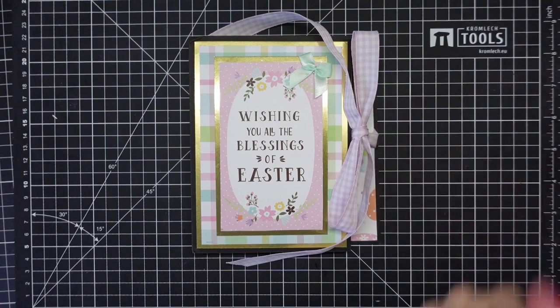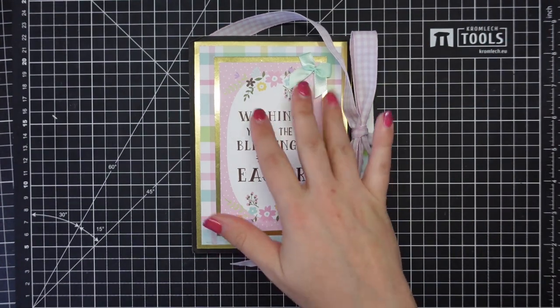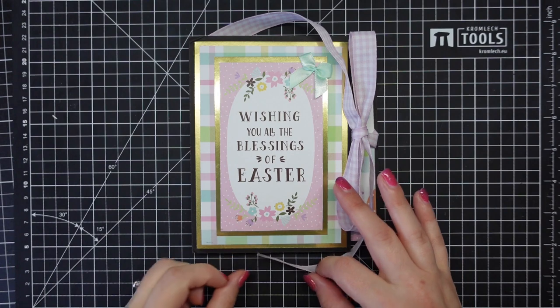Good morning everyone, it's Beck here from Hello My Name Is Beck. Happy Easter! It is Saturday morning, 38 minutes past seven. The sun is coming up on the left hand side. I do have the light on so you will unfortunately see some reflection.